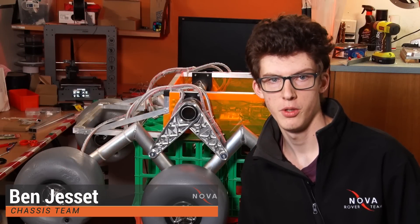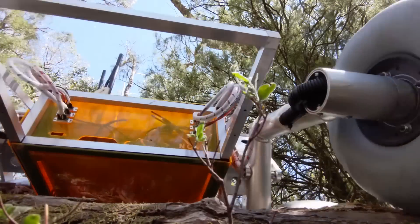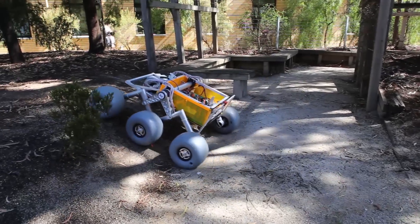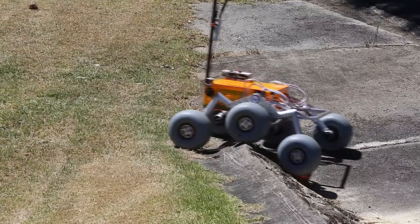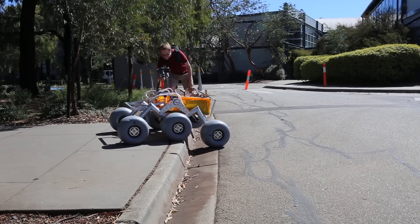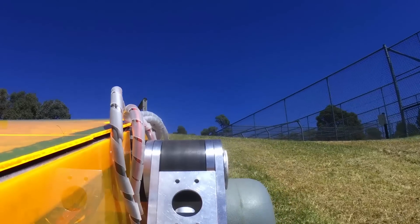The 2019 Rover features a new custom suspension system designed in-house by the chassis team. The focus was to ensure that the Rover would maintain control over its position at all times over any of the anticipated terrain. To achieve this, we designed a custom bogey system which allows each of the six wheels to move independently with respect to the frame. The flexible design provides even weight distribution and ensures all six drive wheels maintain contact with the ground at all times. The large footprint six-wheel design paired with a low centre of gravity provides excellent stability and control on any incline.